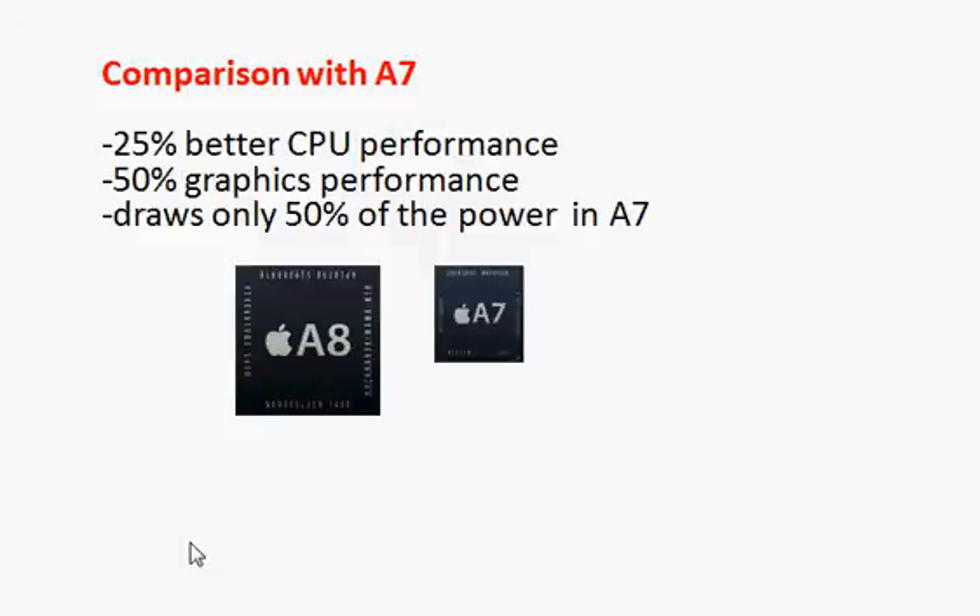The big thing is the reduction in power consumption. The A8 draws only 50% of the power compared to the A7, and that is a big deal. You are going to see better battery life, which is especially important in the case of iPads.